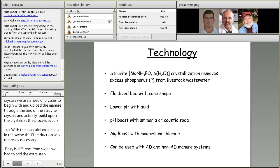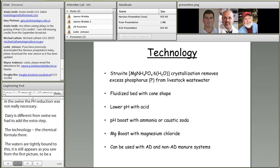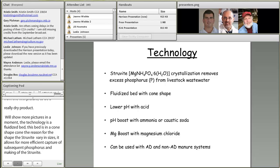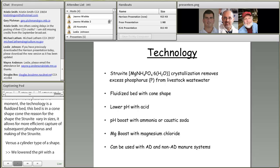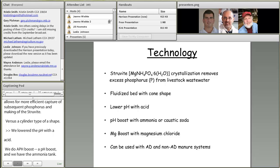The technology uses a fluidized bed in a cone shape. The cone shape allows for more efficient capture of phosphorus and struvite formation compared to a cylinder shape, because the struvite crystals vary in size. We lower the pH with an acid — currently sulfuric acid — and then do a pH boost with ammonia or caustic soda, with anhydrous ammonia being the common method currently. A magnesium boost is done with magnesium chloride. The struvite crystals build on a seed bed of existing crystals as manure is up-flowed through the cone.